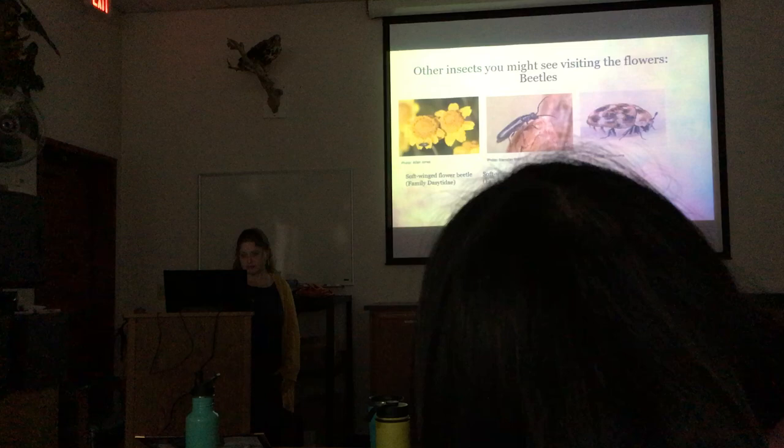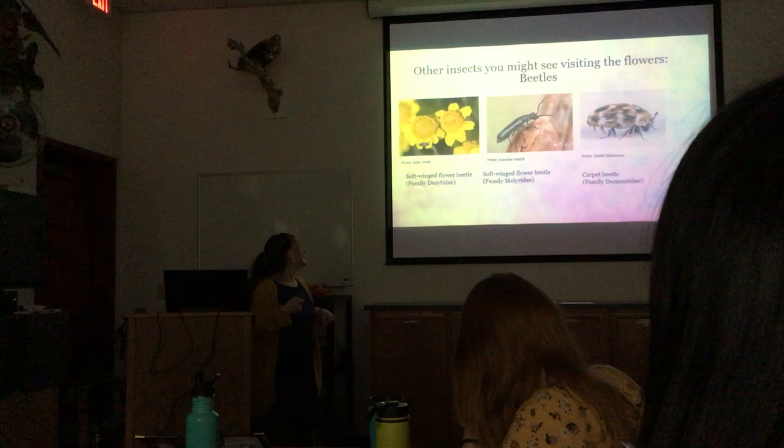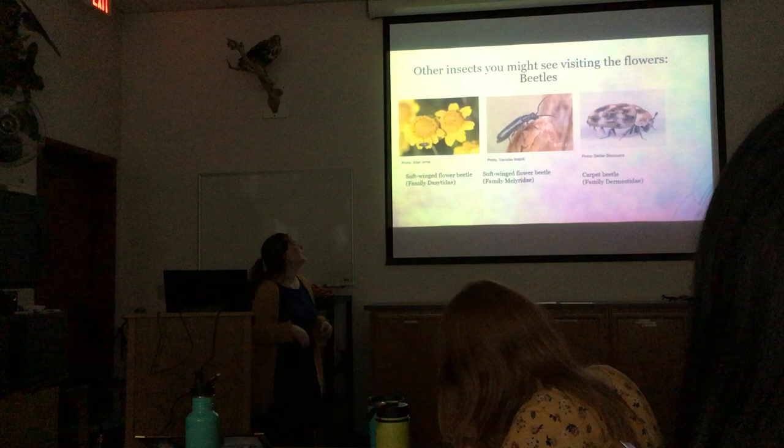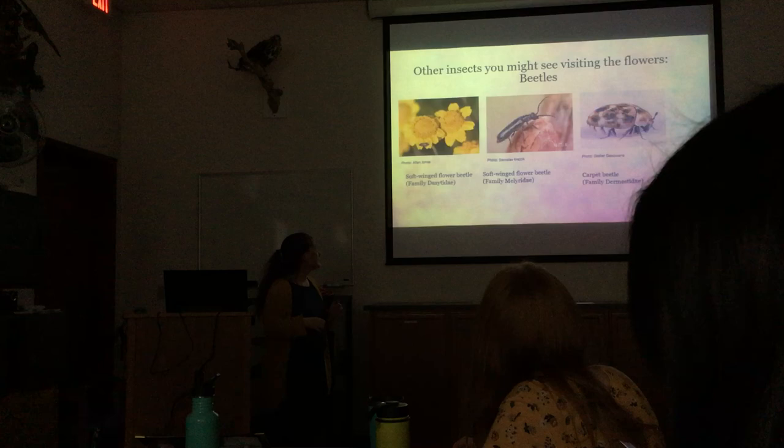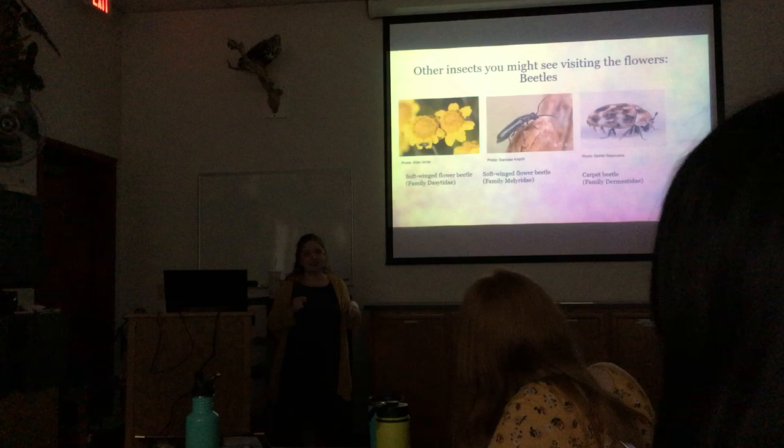Other beetles you might see include little tiny beetles just hanging out in the flowers munching. They could potentially be pollinators, though they tend to walk rather than fly flower to flower. These are called soft-winged flower beetles — there are two different families with the same common name: family Melyridae and family Malachiidae. Carpet beetles, or dermestid beetles, can also be found in the flowers.